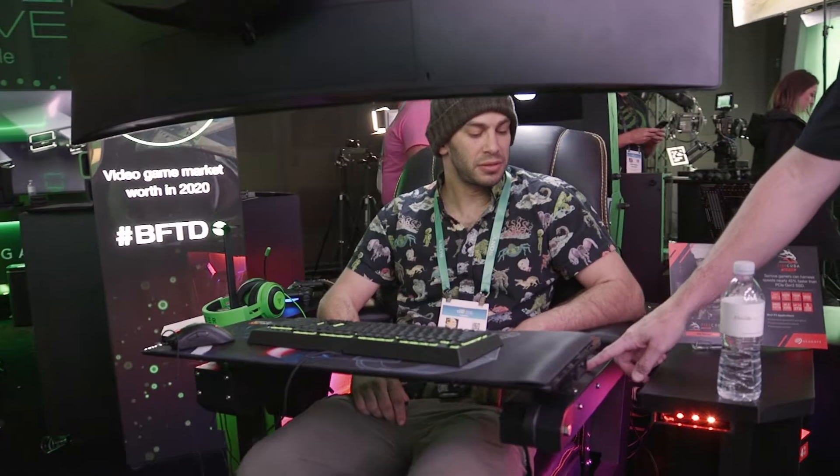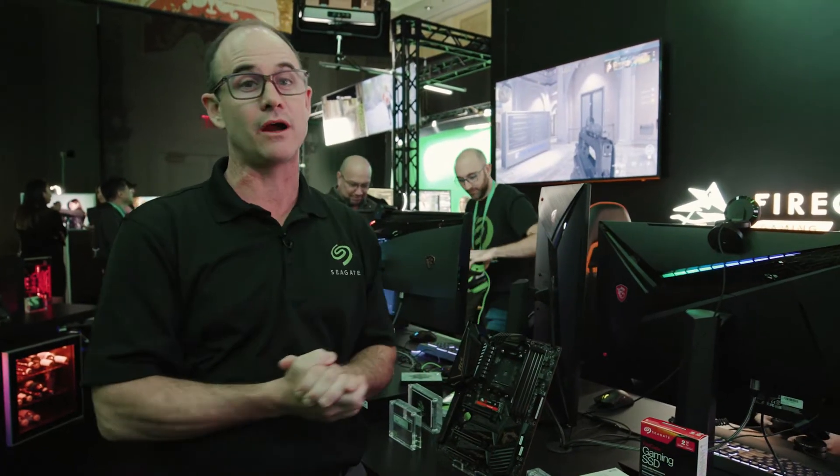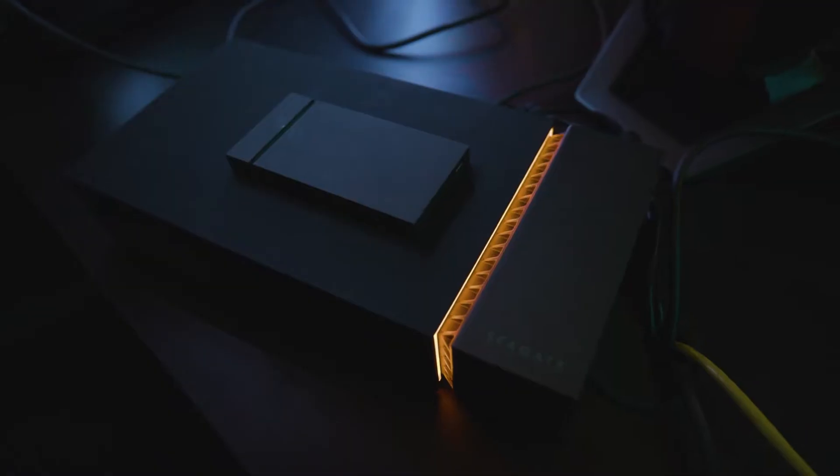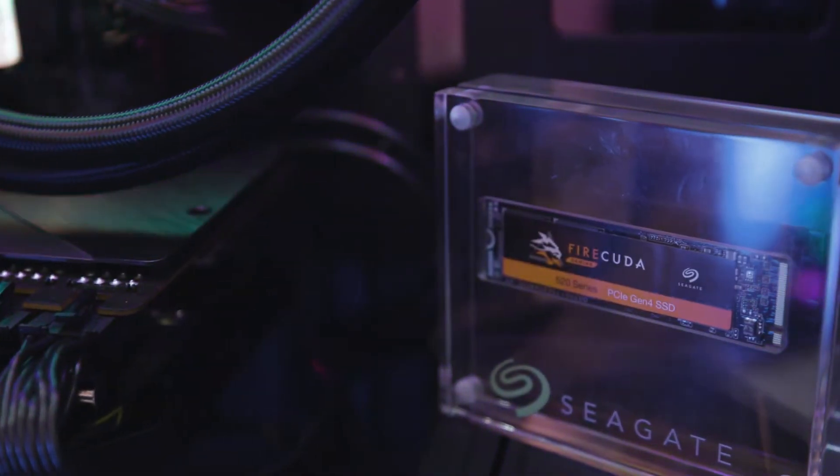It wouldn't be a Seagate CES unless we had gaming products, and we sure do. We have an ultimate rig over here — my kids want one of these. And over here we have a couple of gentlemen streaming live on Twitch. We see a tremendous amount of data going over the network on platforms like Twitch, and Seagate's been doing this for a long time. Our new FireCUDA products are perfect storage solutions for all of these gaming types.